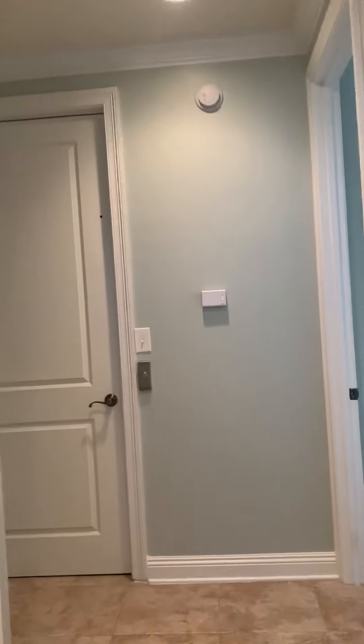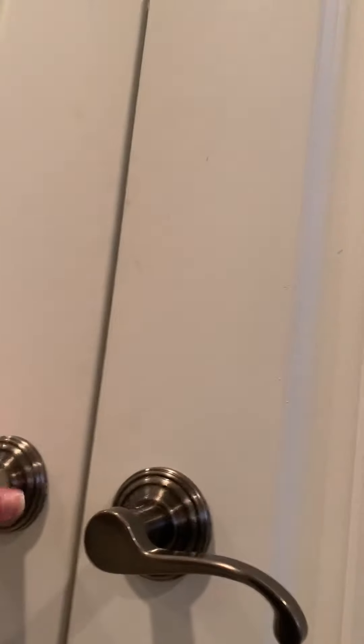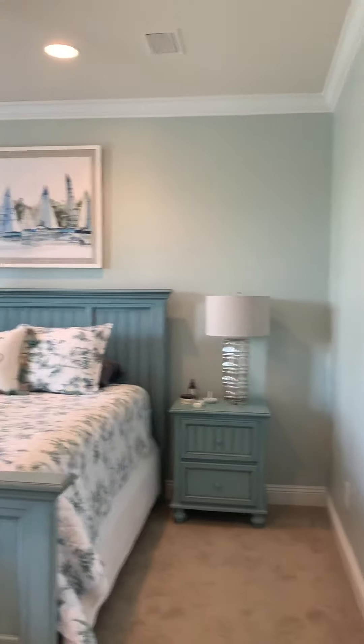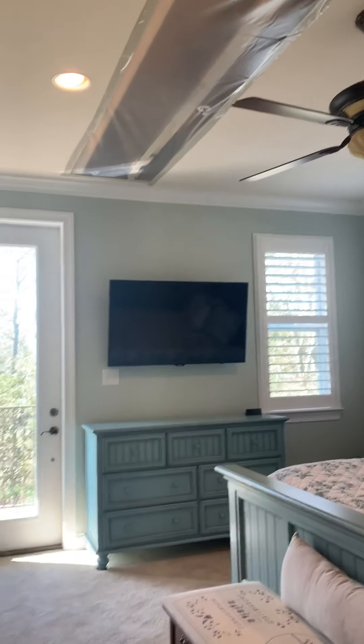We've got just a regular-sized closet. We also have laundry on this floor, kind of tucked back in the hallway, and another air-conditioning unit up here. Moving on to the second bedroom — this furniture does not convey. You can also see another area in the ceiling here where it's been cut out.